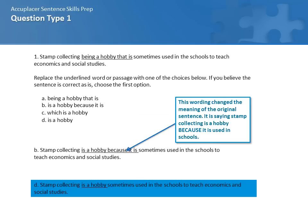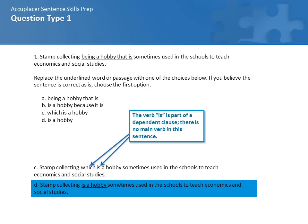B — 'stamp collecting is a hobby because it is sometimes used in schools to teach economics and social studies' — isn't correct because it changes the meaning of the sentence. Being used in schools is not the reason that stamp collecting is a hobby, so this is an incorrect choice. C — 'stamp collecting, which is a hobby sometimes used in schools to teach economics and social studies, is' — creates a fragment because the verb 'is' is part of a dependent clause, and stamp collecting doesn't have its own independent verb. So this cannot work as a correct sentence.